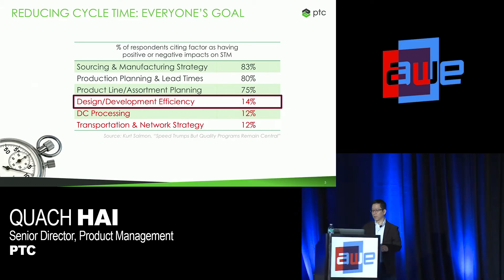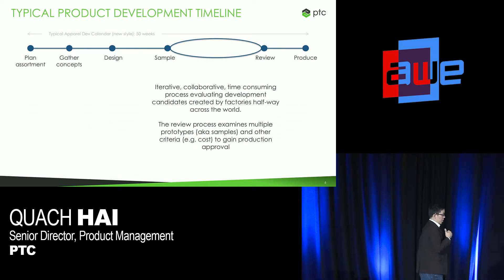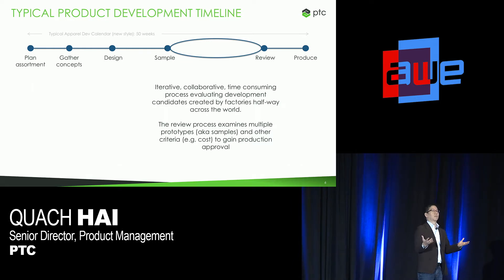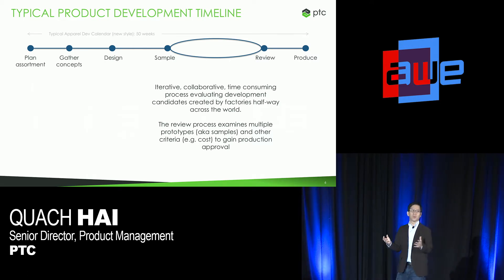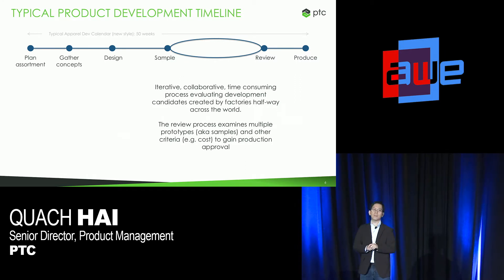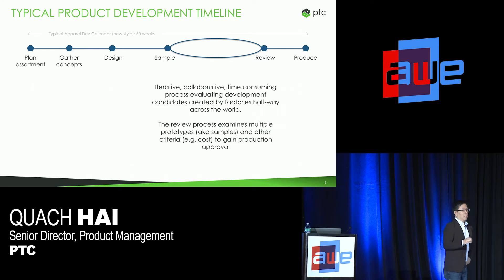How can we improve design and development with augmented reality? The reality is, in order to develop new products to market, a typical apparel brand like Ralph Lauren or Burberry usually will take 40 to 50 weeks. The clothes you're wearing today actually started being designed and planned about a year ago. So, 40 to 50 weeks — how can we reduce that down to three to five weeks, or at least reduce it to half that time? When you think about the way retailers and brands work, it's a very highly iterative, collaborative, and time-consuming process.